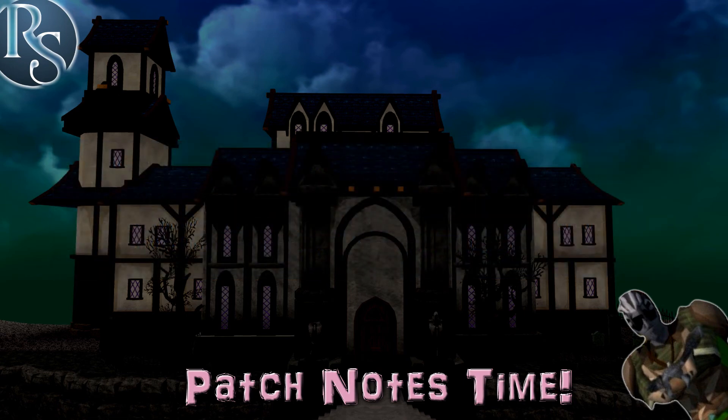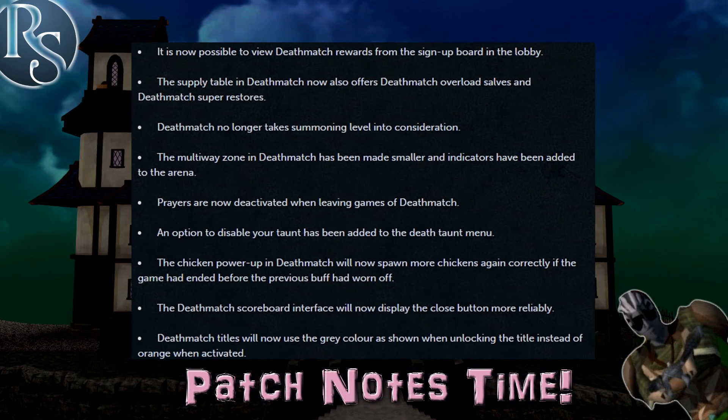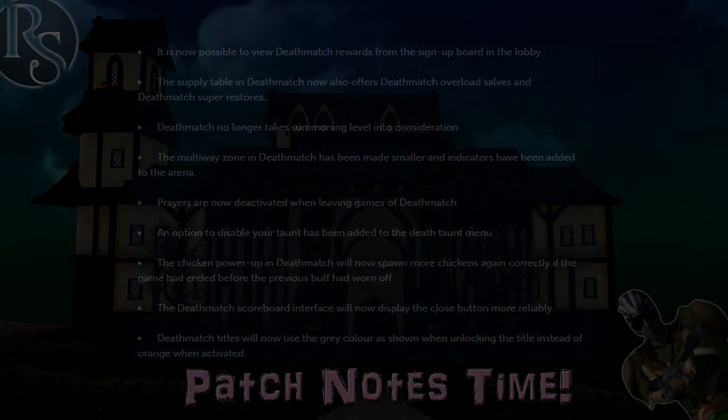Finally, there have been some fixes to the recent Deathmatch mini-game. The sign-up board now has an option to view the rewards so you don't have to go to Mandarith in Edgeville. Multi-way areas are now smaller and there are indicators telling you if you're in one. Deathmatch tiles now use a gray color instead of orange when activated, which I'm guessing is for better visibility. Deathmatch no longer considers your summoning level for matchmaking, and the supply table now offers Deathmatch versions of the Overload and Superstores so you don't have to use up your own supply.